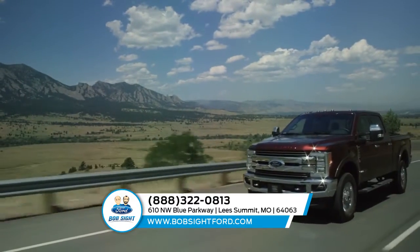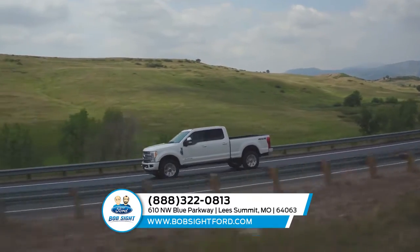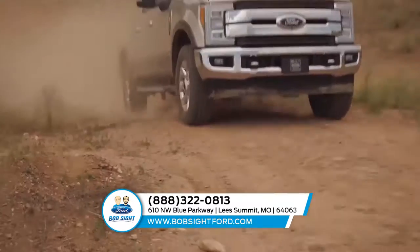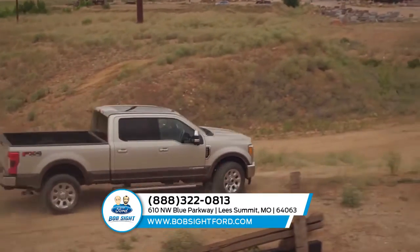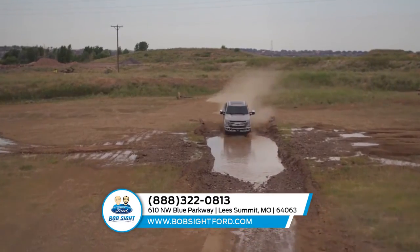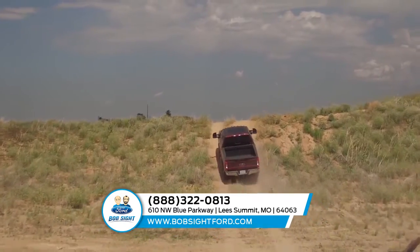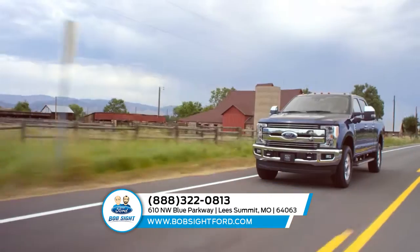With a torque shift heavy-duty six-speed select shift automatic transmission and a 6.2 liter flex fuel V8 engine, the Ford F-350 Super Duty is a machine that can handle any task. In addition, it comes with incredible features like cruise control, rear view camera, blind spot monitoring, remote start, and lane keeping alert system. This pickup was made to handle business with safety in mind.